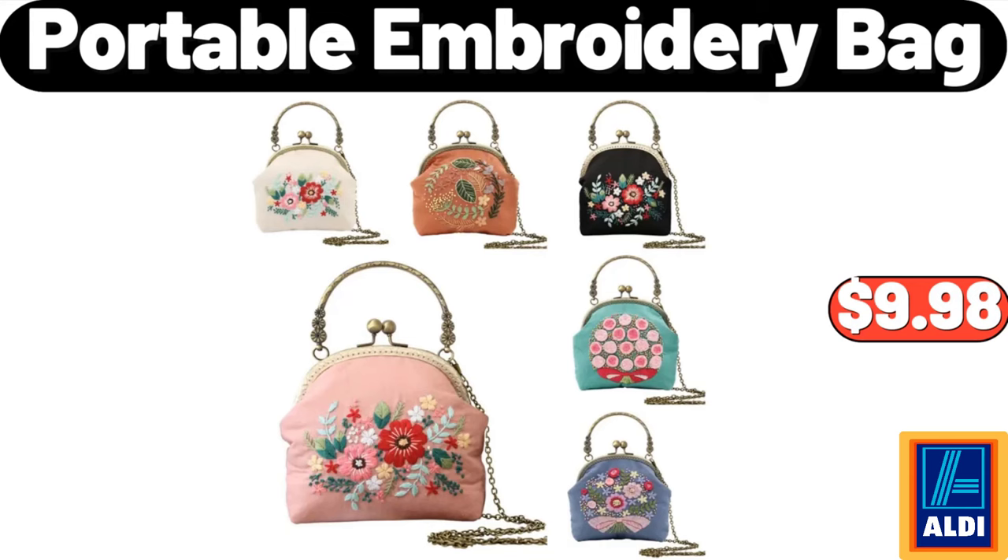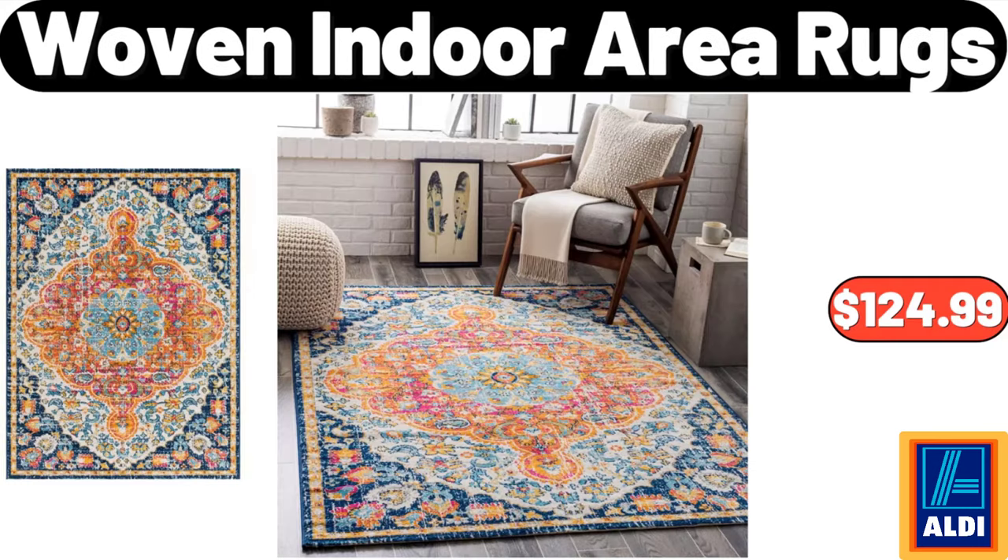Portable Embroidery Bag, $9.98. Woven Indoor Area Rugs, $124.99. Please don't forget to like the video, really appreciate for everything.